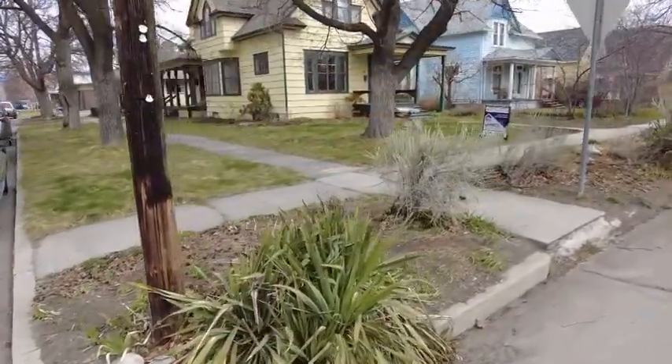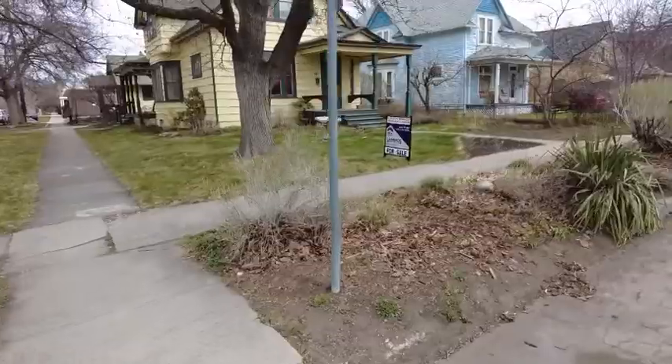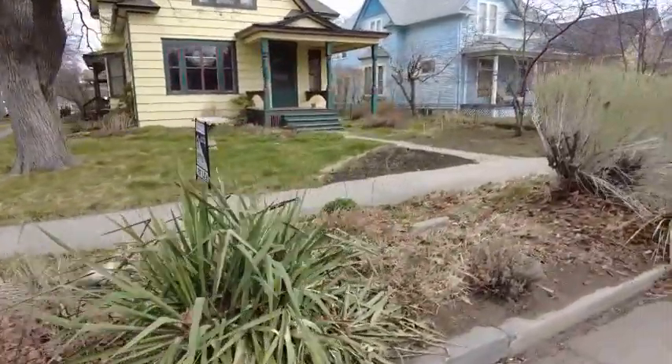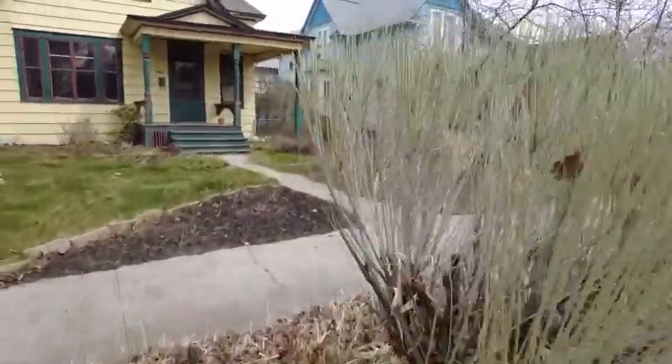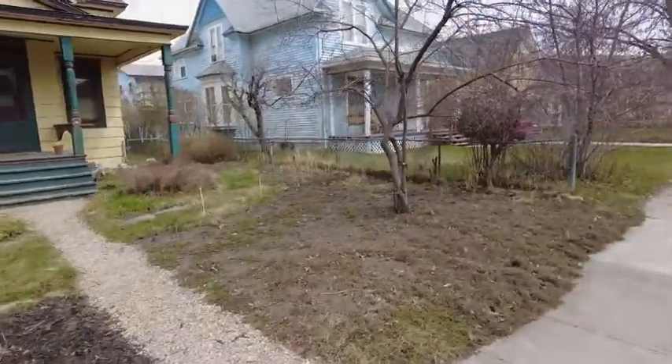It is springtime in Montana, and so the weather is not exactly cooperating to present how incredible the landscaping is at this property. But I will post some photos — still shots from a more colorful season.